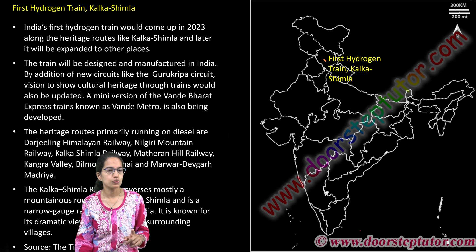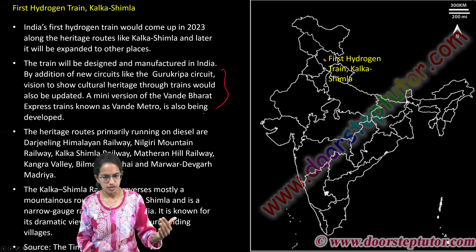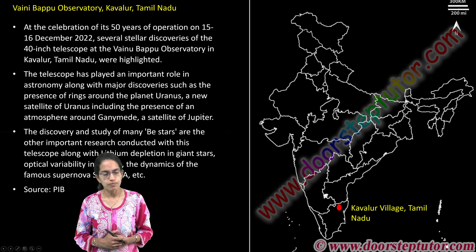The first hydrogen train is to run between Kalka and Shimla, which is one of the heritage routes. Various new circuits would be designed — for example, the Guru Kripa circuit — to showcase the various routes, and this will be the first hydrogen train of India.